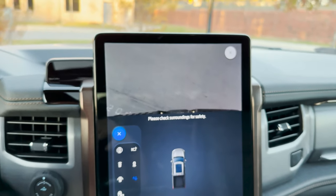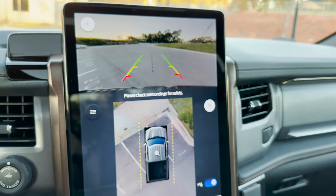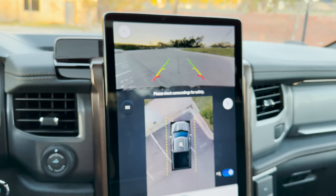We've also got a tow camera. Let's put it in reverse — you can see how crystal clear it is, with moving grid lines and an audible beep when backing up.